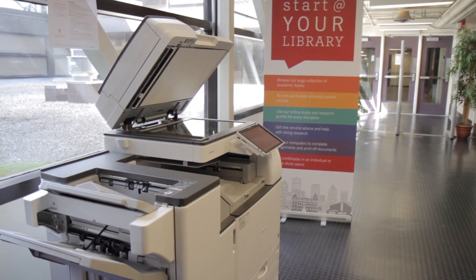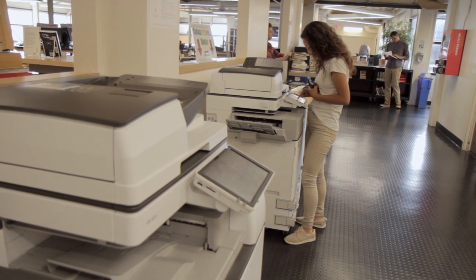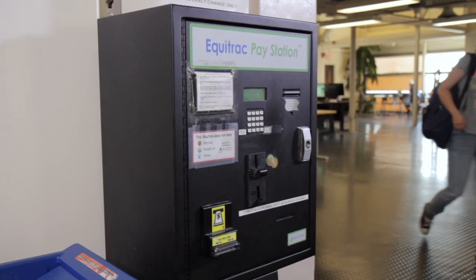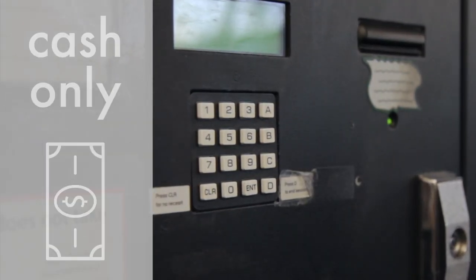We have three printing stations on the main floor of the library and one on the upper floor. You can load up your print account with funds via the Equitrack machine near the front desk, which takes cash only. Any member of our staff can assist if you have trouble.